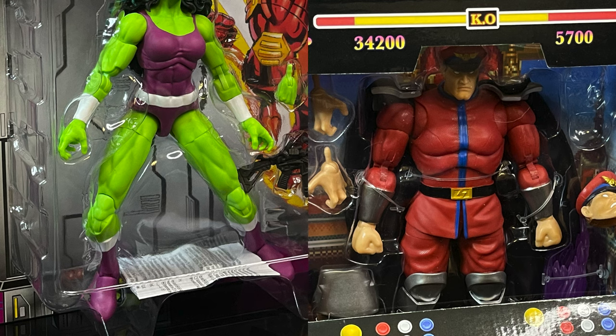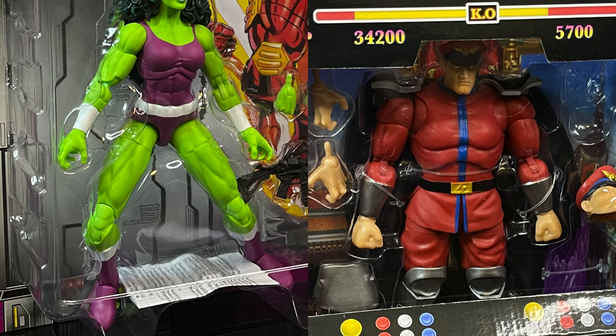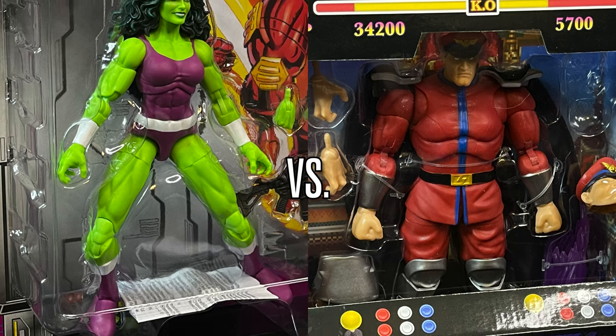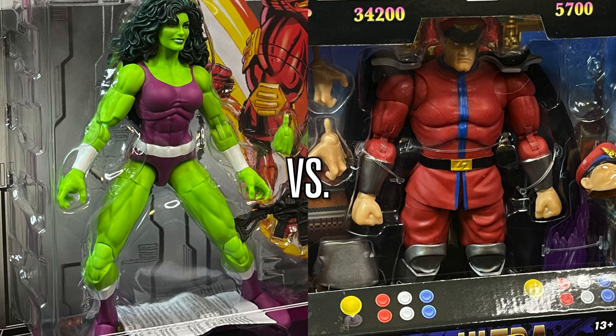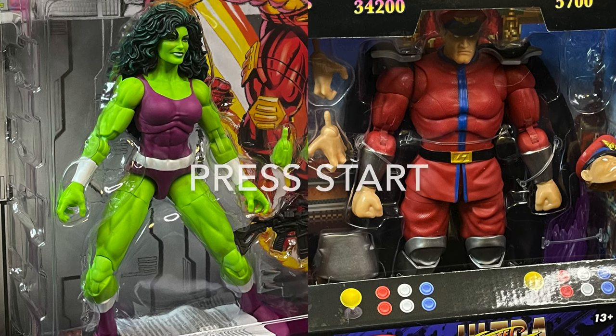Regardless, this is going to be an absolute blast. So sit back, relax, grab yourself a nice hot cup of coffee, insert some quarters — we have a brawl to decide. On the Marvel Legends side we have the brand new retro-inspired She-Hulk action figure versus the Jada Toys M. Bison from their Street Fighter line. Press start now to continue.